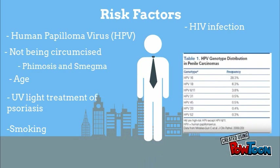Having a risk factor does not necessarily mean someone will have penile cancer. Some risk factors include HPV, which is responsible for 40% of all cases, and of that 40%, HPV-16 is responsible for 28.3%.